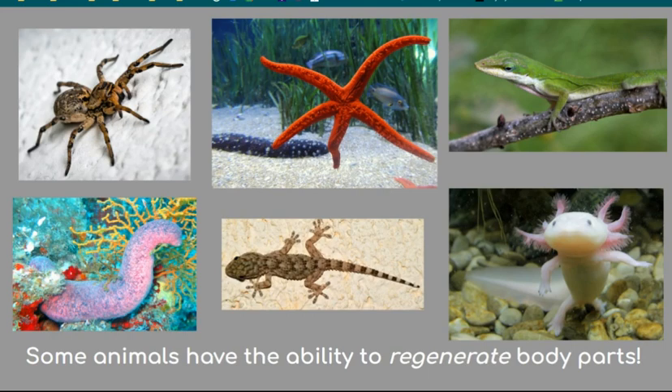Some animals have the ability to regenerate, or regrow parts of their bodies. They regrow their missing limbs or damaged organs and skin. Many will lose body parts while attempting to escape from predators, which gives them a much-needed chance to run away to safety. Here are some animals that can regenerate: Mexican axolotl, sea star, spider, sea cucumber, flatworm, gecko, anole lizard, zebrafish, water bear, and moon jellyfish.